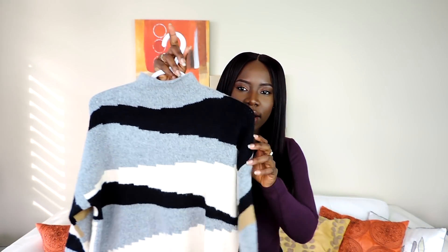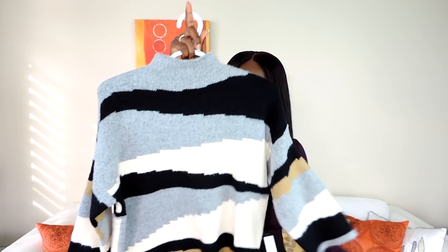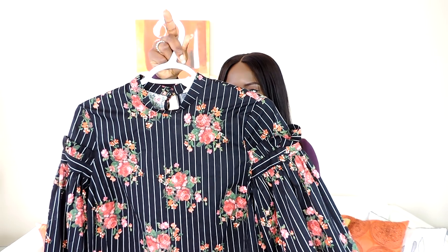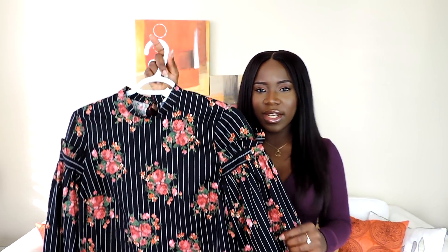You guys know I can't do a haul without showing you something from this store. I got this sweater — I really like the color combo, it's kind of different. Most of the things I got are really good for layering under big jackets, especially in this Canadian weather. During wintertime you don't see a lot of florals, so this is like a nice winter floral style. This is also from H&M and it was really cheap — I think I got it for like 10 to 15 dollars. I really love how it looks.